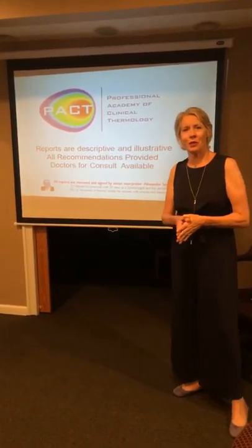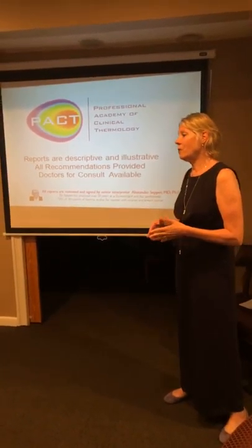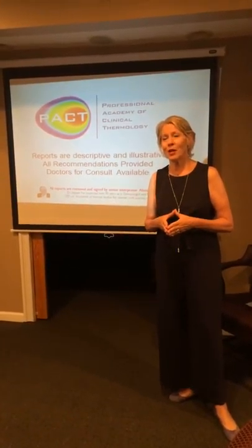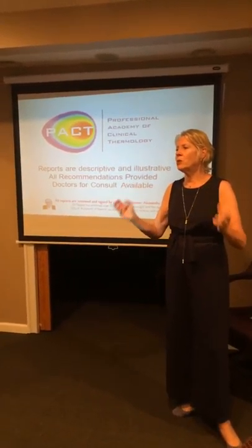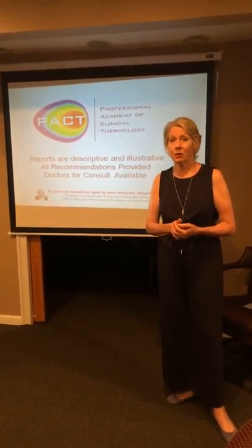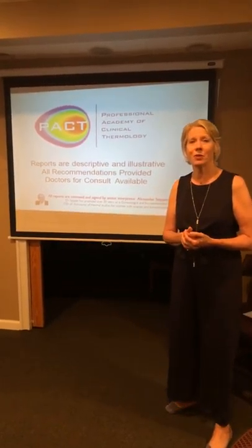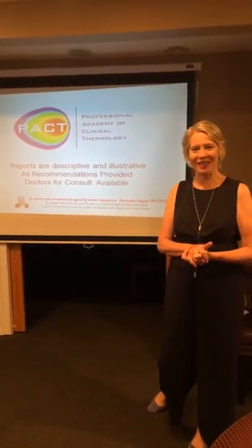I'm with Breast Thermography International and also a member of the Professional Academy of Clinical Thermologists. We have three doctors that always review these reports. Our lead doctor, Dr. Sepper, has a PhD in thermology — he's a gynecologist from Russia where they've been using thermography for years. He has 38 research papers on thermography, breast cancer, and ovarian cancer. We have some of the best doctors working on this, so you're in good hands. Thank you for joining us.